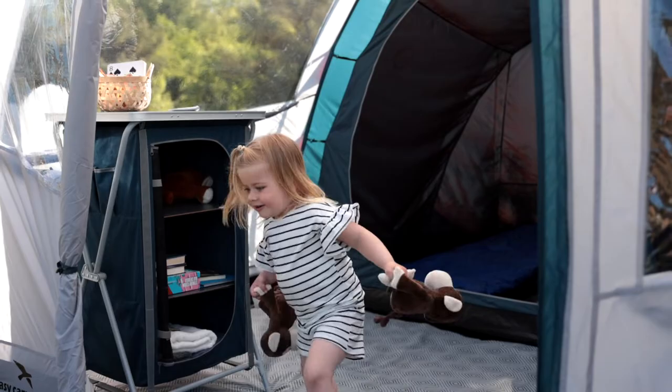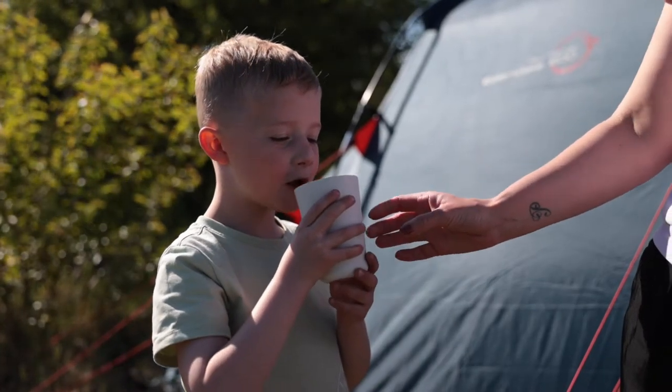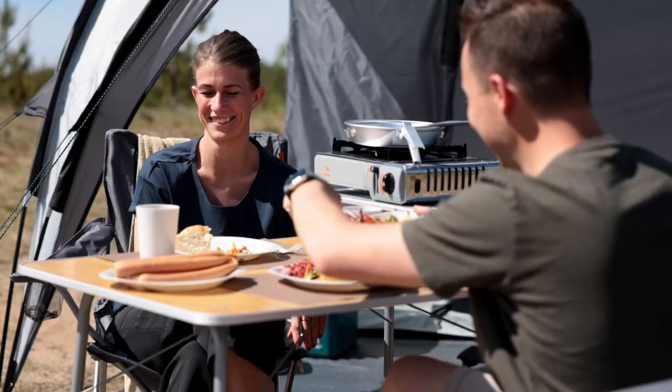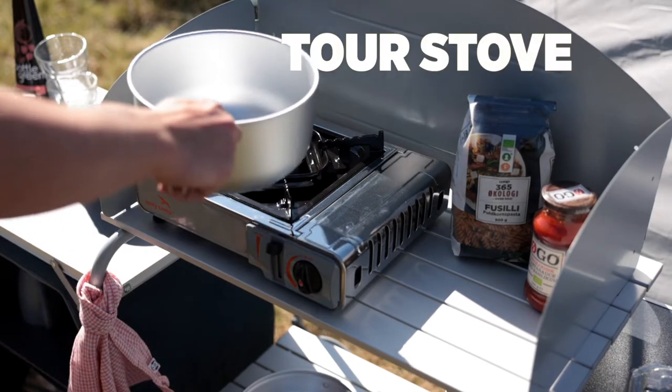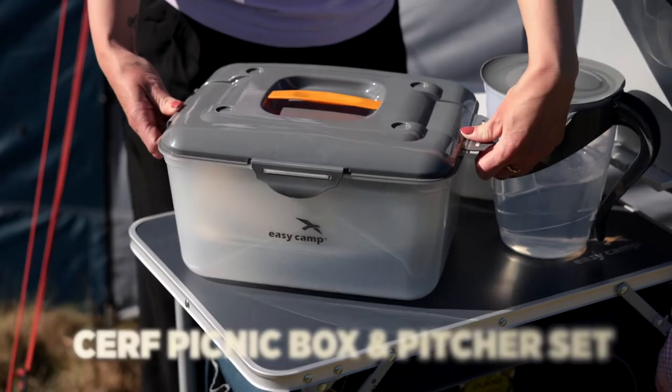You always need those little items to make life outdoors as carefree and comfy as possible, and our EasyCamp accessories offer all the key things you'll need. New items across the board include cookers, lanterns, picnic box and picture set.